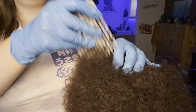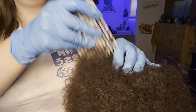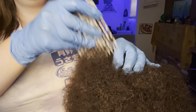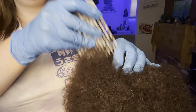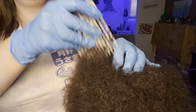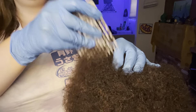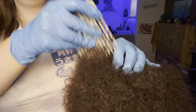Let's take a look — starting up here. Here we go. You can see...